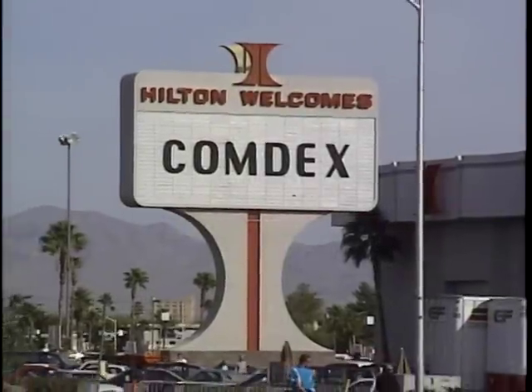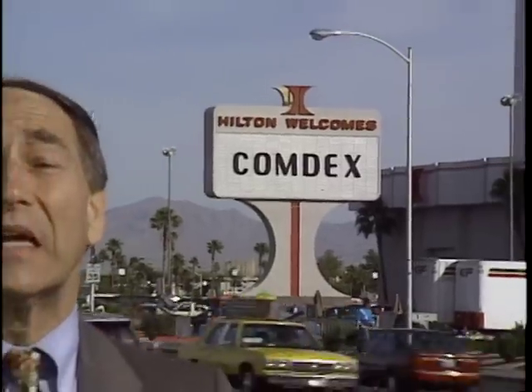There may be a recession going on out there somewhere, but you certainly couldn't tell here in Las Vegas, as over 2,000 exhibitors and more than 140,000 attendees are here at a bigger-than-ever Fall Comdex. Lots of new product introductions from the big guys like Microsoft and Intel, also new products from smaller companies with names you've probably never even heard of. Today we'll show you the best of what's new at Fall Comdex on this special edition of Computer Chronicles.